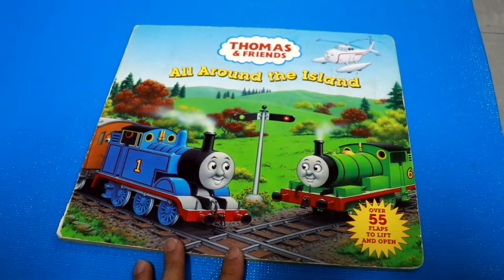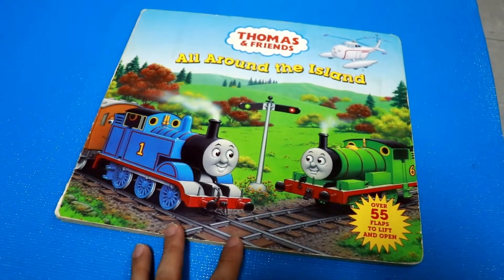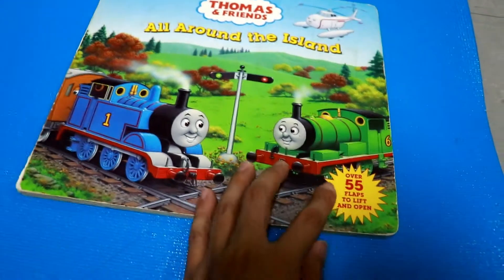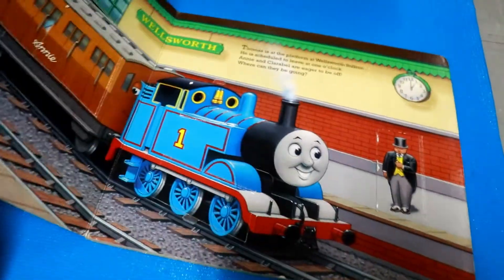Today we're going to read Thomas All Around the Island. It's got over 55 flaps to lift and open. Okay, let's go to the first page, baby.